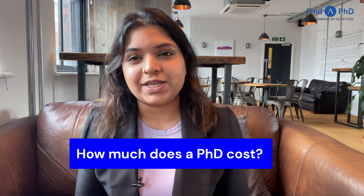A PhD is a huge financial commitment, especially if you're planning to study in another country. However, there are a number of funding sources available for international students in the UK which can help with managing costs. Hello and welcome to the Find a PhD YouTube channel, where we talk about all things PhD related. Today we're focusing on international PhD funding in the UK, so grab a pen and paper and let's begin.